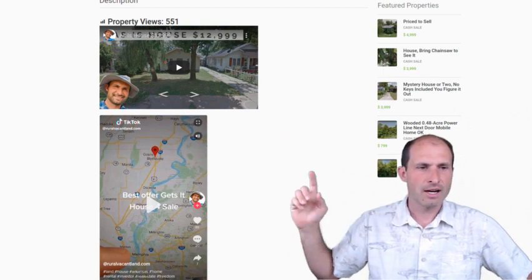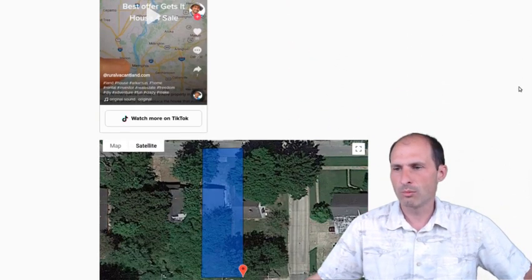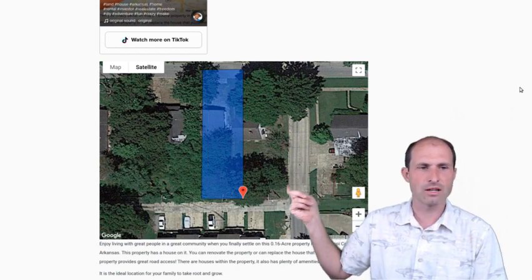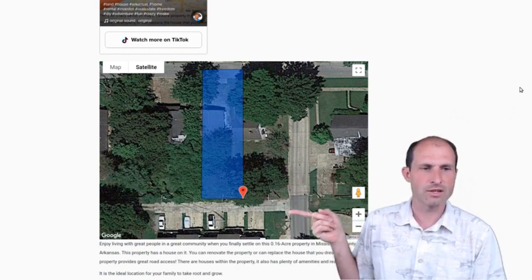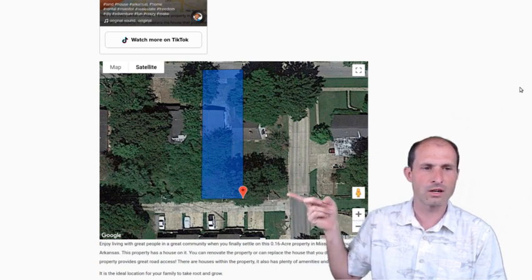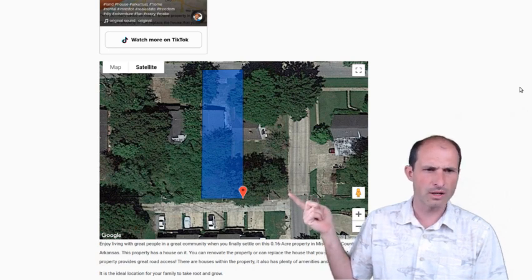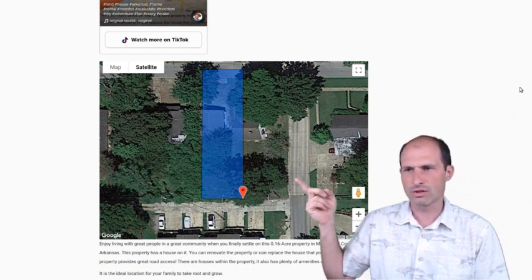I put it on TikTok — it was a big hit there, but nobody bought it. They bought other ones, just not this one. There's a satellite view. There's some garages in the back, there's an alleyway in the back. The garages aren't ours — that's on someone else's land. There's an alleyway to the back, and I think that's where the garage picture is coming from. But there's a house there and there's a driveway in the front.